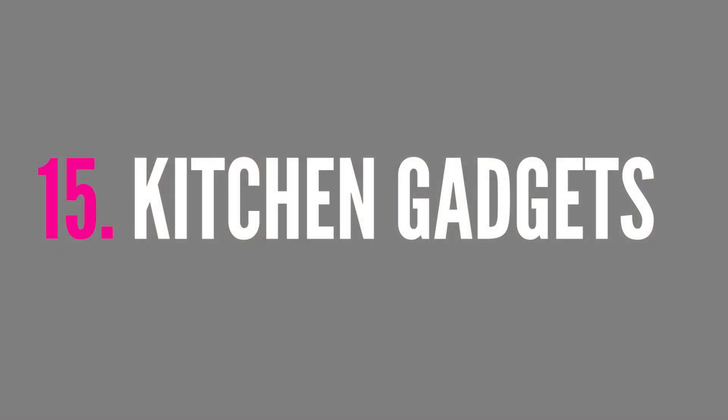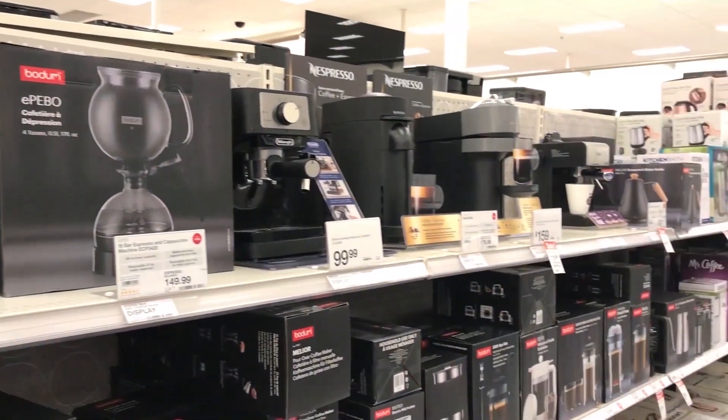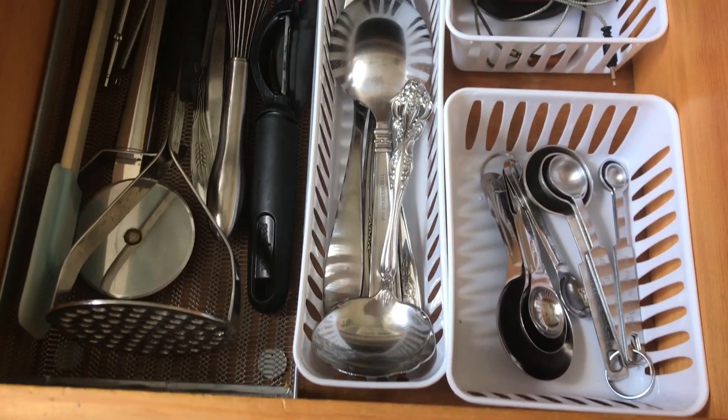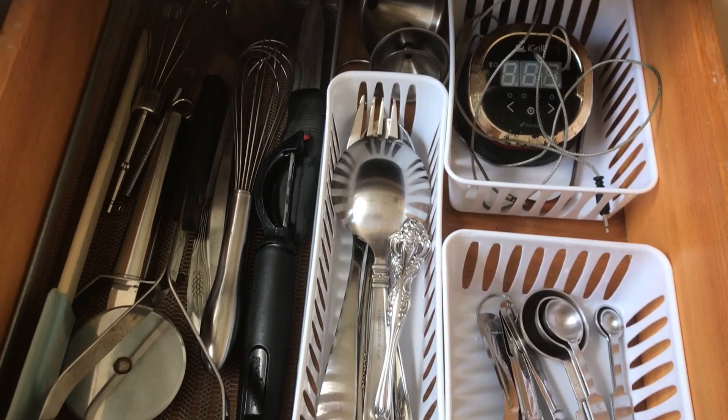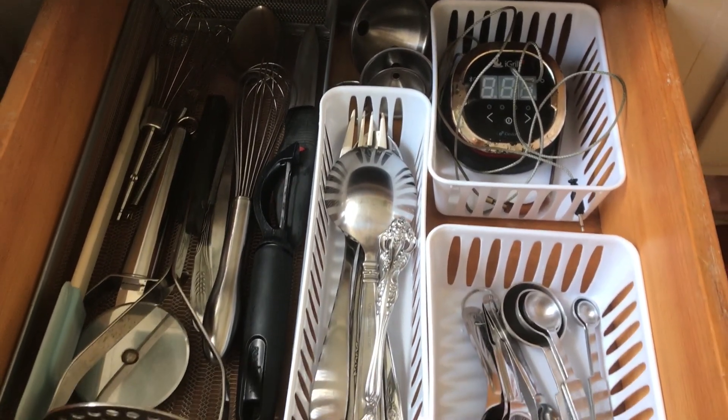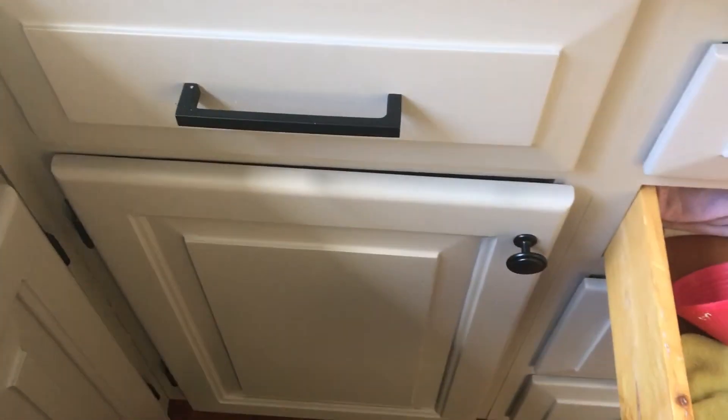I do not buy kitchen gadgets. Over the years I bought them thinking they would make my life easier, but all they did was clutter up my drawers. Gradually they've all been donated. If I'm going to cut something up, I'll just use a knife — I don't need fancy cutters, choppers, slicers, or whatever they have.